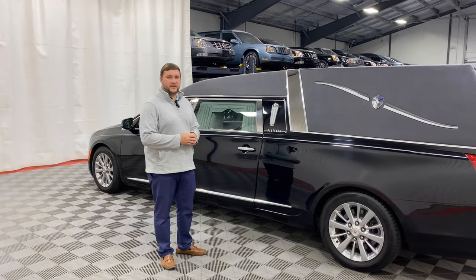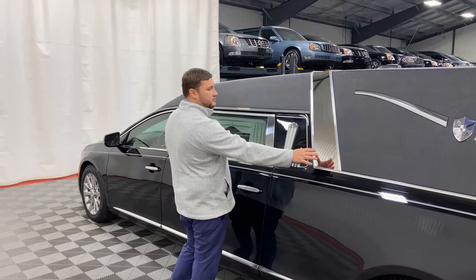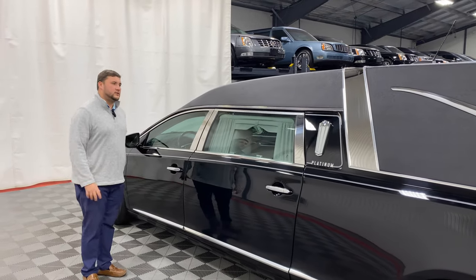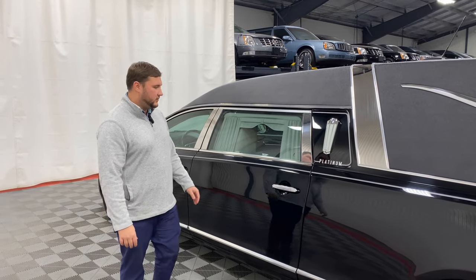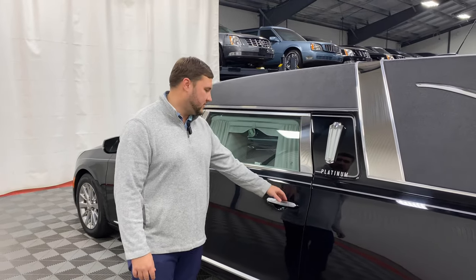Moving over to the driver's side of this coach, I did want to highlight a couple of the exterior options, which includes your stainless crown band as well as your B and C pillar stainless. Those are great exterior options that dress up your hearse and will definitely increase its appearance while going down the road. Being your rolling billboard, having that higher-end appearance is a great way to attract more customers.